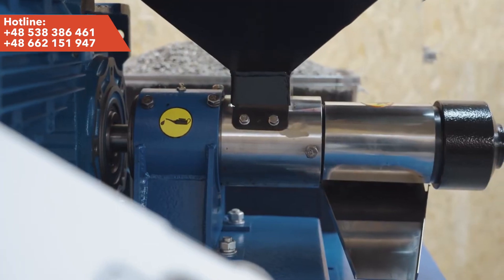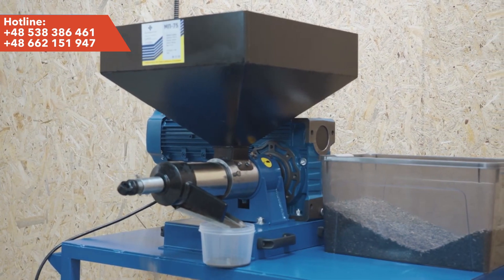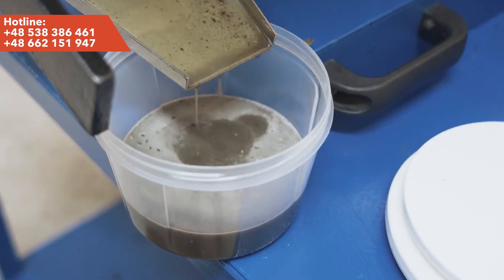Under the influence of high pressure generated mechanically inside the device, the oil is squeezed out of the seeds, flowing through special output holes. The pumice is removed.